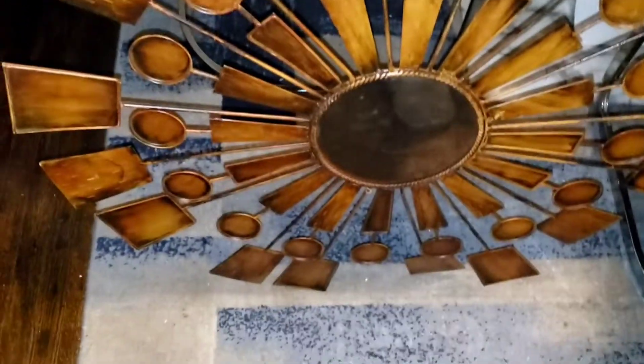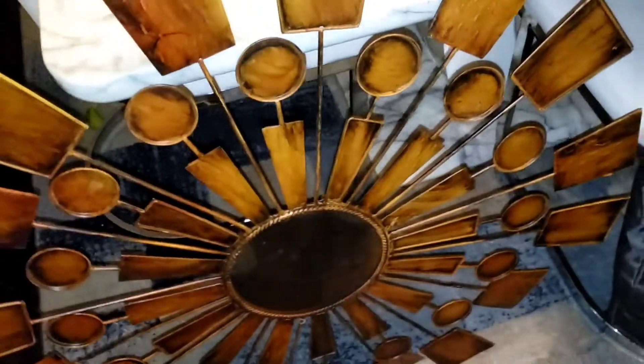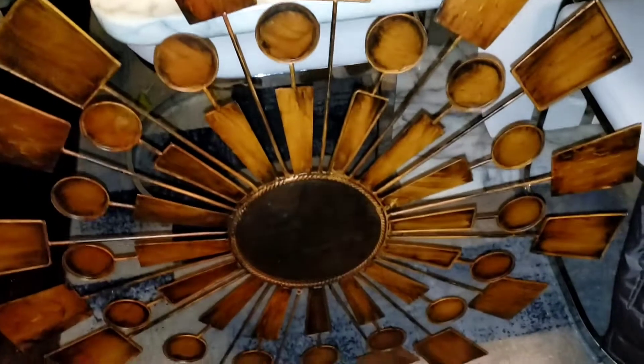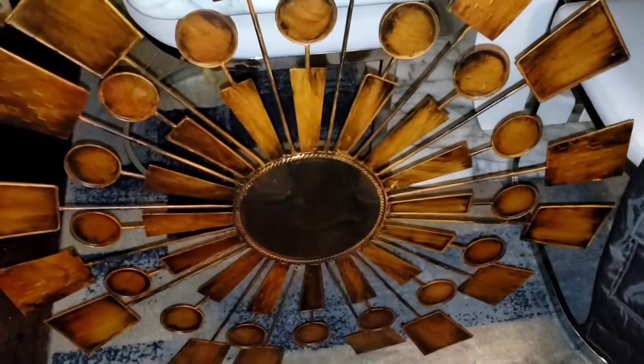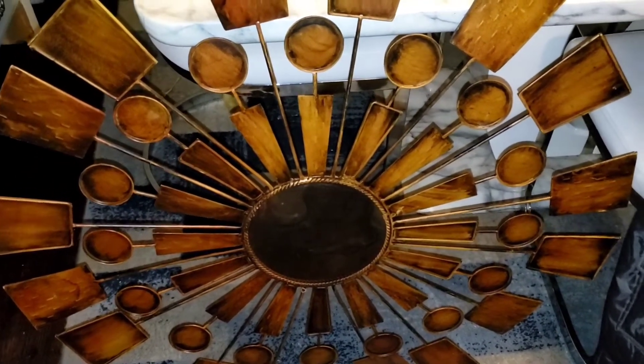Over here I thought this was so cute — it's like a big old starburst. I'm thinking about spray painting it another color or I might just leave it as is. I need to clean the mirror part up in the center. He wanted $8 for it but I gave him $5. That concludes what I got from the flea market — now let me show you guys what I got from the Goodwill.